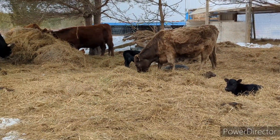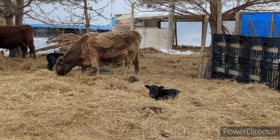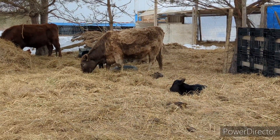March 10th, everybody's doing good. Tinkerbell's still not looking like she's anywhere close to calving. I'm thinking we're probably going to have an April baby.